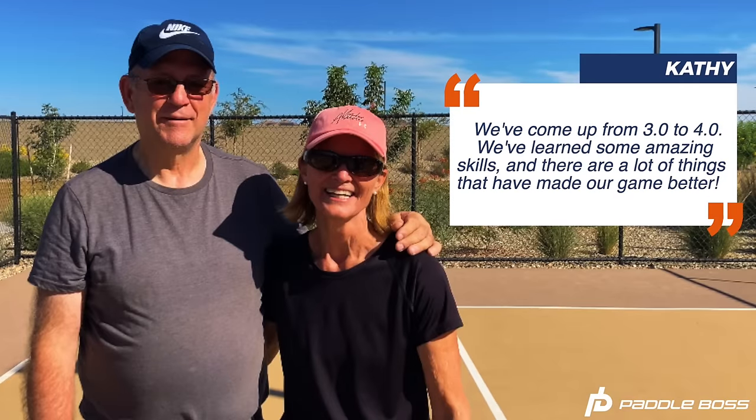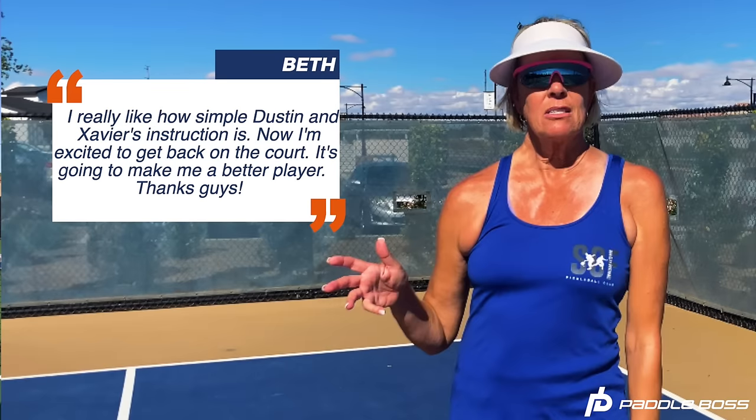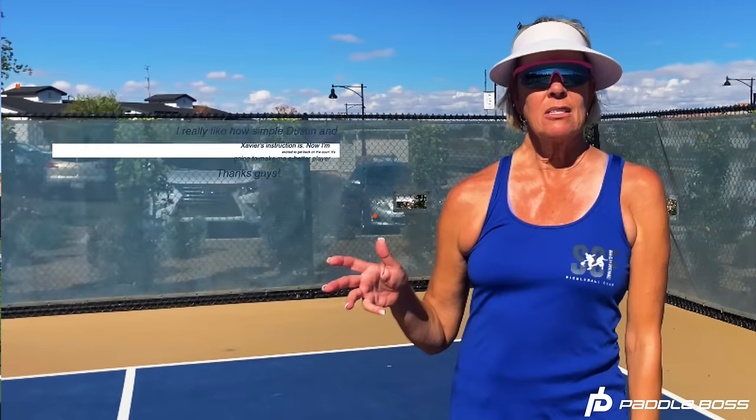We already have a bunch of students who have joined the Four Days to 4-0 course and are seeing the growth they're looking for. Kathy says: 'We've come up from 3-0 to 4-0, we've learned some amazing skills and there are a lot of things that have made our games better.' Best says: 'I really like how simple Dustin and Xavier's instruction is — now I'm excited to get back on the court.' And that's our ultimate goal: to give you a simple framework that takes the guesswork out of the game so you can focus on playing at an advanced level.